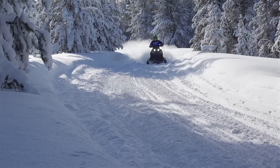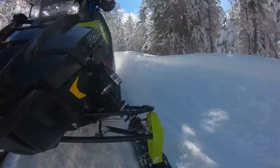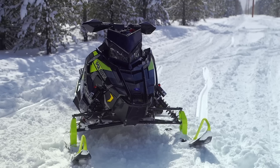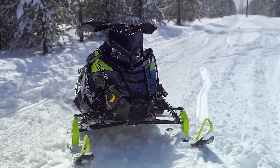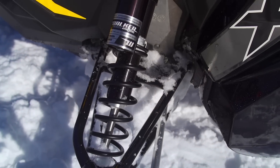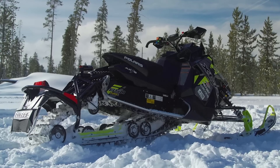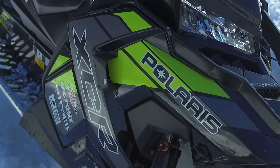The Patriot 850 has gobs of power down low, in the mid-range, and up top. It sounds amazing, feels so strong, and just has tons of character. The XCR rolls on Polaris' Axis platform, with the Axis front end delivering 9.3 inches of travel and the Pro XCR rear end delivering 13.6 inches of travel. Walker Evans' Speed Comp piggyback needle shocks handle the front end and the rear arm, with a non-needle version handling the front arm.